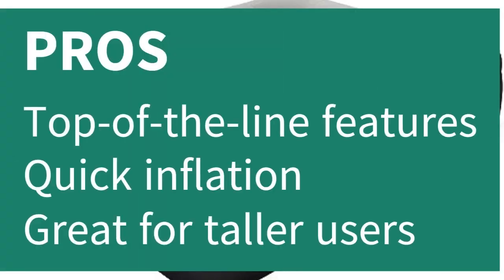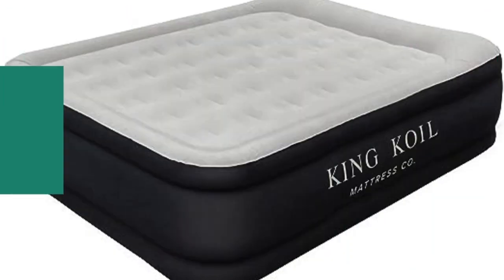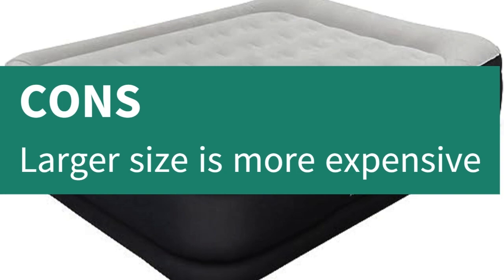Pros: Top-of-the-line features, quick inflation, great for taller users. Cons: Larger size is more expensive. Thanks for watching.